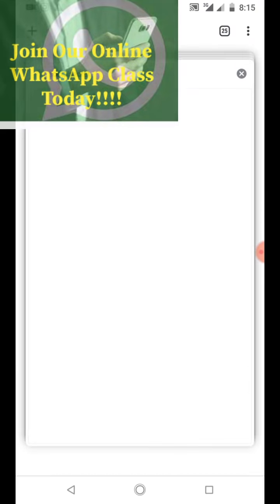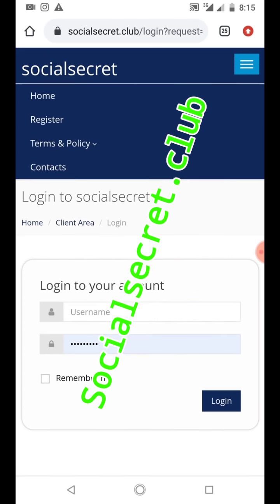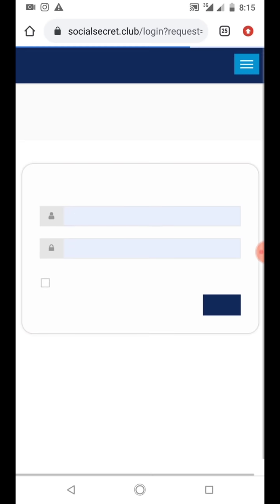Now here is the website I've been using for a long time. The name of this website is Social Secret dot club. Let me show you - if you get there you refresh it and log in.